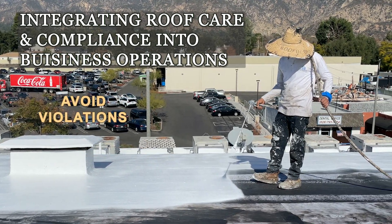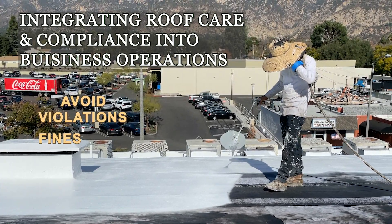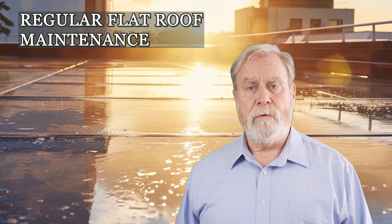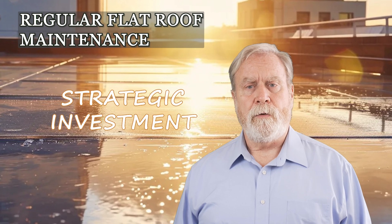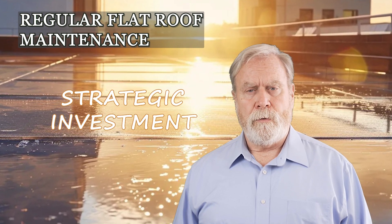Regular maintenance helps you avoid violations, fines, and potential legal action. Regular flat roof maintenance isn't just a task — it's a strategic investment in your business's sustainability, compliance, and continuity.